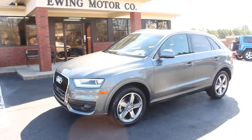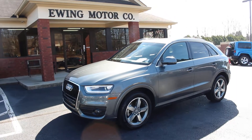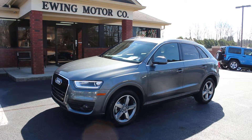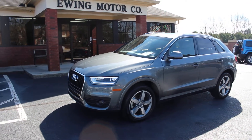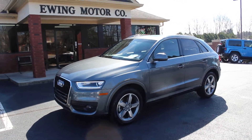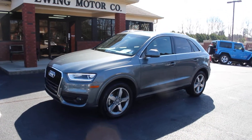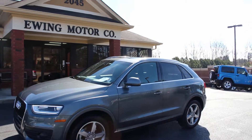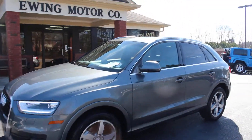If you guys are wanting a very clean, quality pre-owned Q3 that's not going to cost you over $30,000 — this one's only listed at $24,800 — this would be a great option for you. Your financing would be very competitive. We take trade-ins and offer free trade appraisals. We'd love to hear from you if you have any questions, so you can give us a call at 770-945-7084. Thank you for viewing our video.